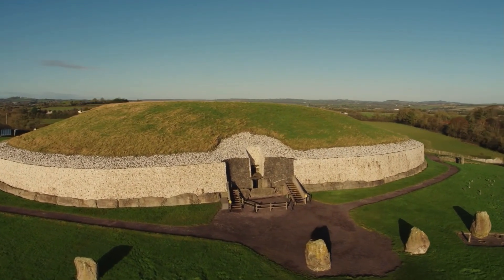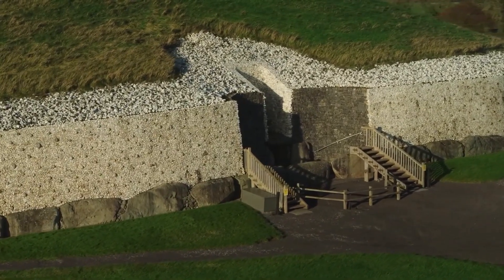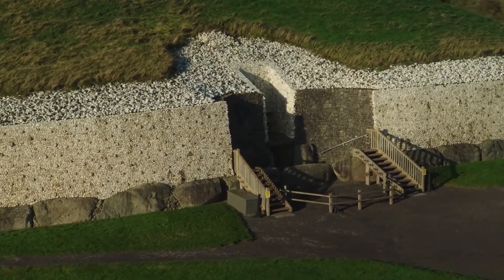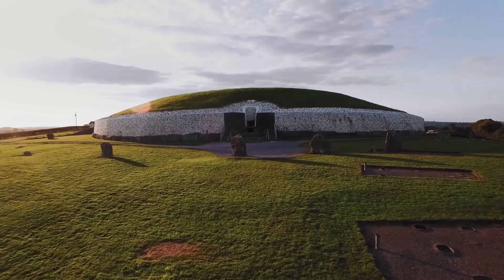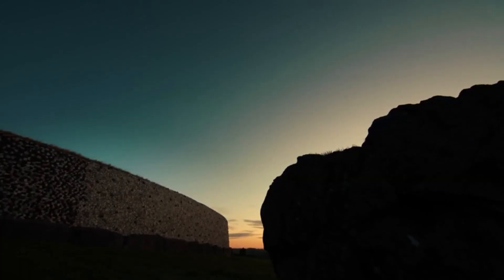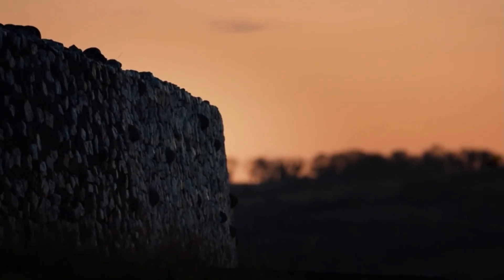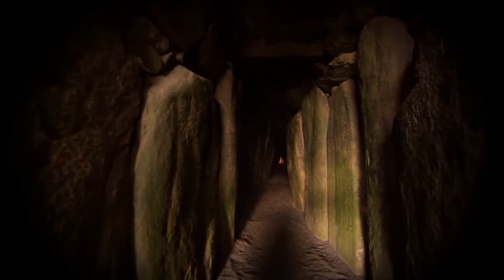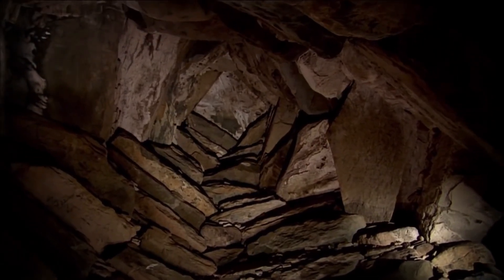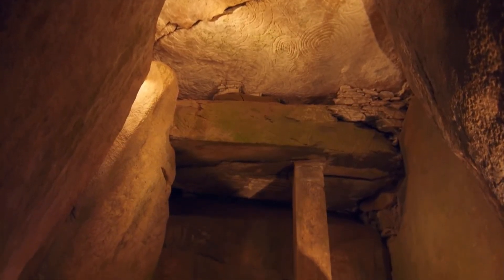Newgrange is a large circular mound surrounded by stones engraved with megalithic art. The structure measures 85 meters wide and 12 meters high, and was built with approximately 200,000 tons of earth and stone from far-flung locations such as the Mourne Mountains in Wicklow. In the center there is a stone passage leading to a cruciform chamber used to bury burned and unburned human bones, suggesting their use in funerary rites.